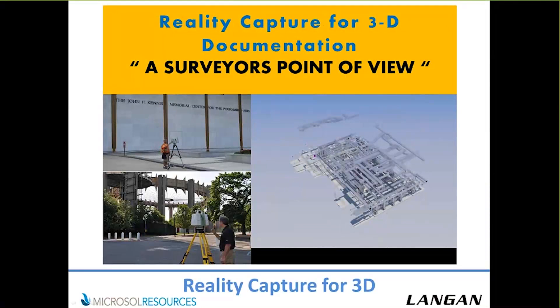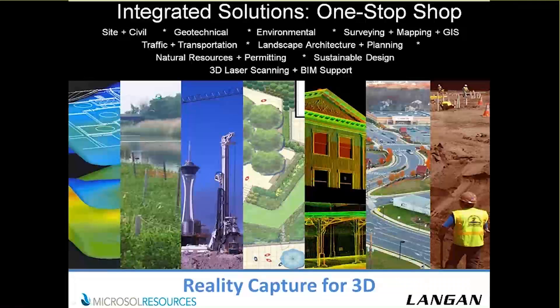My name is Joe Romano. I'm with Langen Engineering and Environmental Services. We are a multidiscipline firm, an integrated one-stop shop. We offer mostly ground-down services, mostly founded in the geotechnical and ground-down environment. I run the survey group for the firm. The firm is a 44-year-old firm, mostly catering to private development. We do have some public sector work, but mostly on the private side.